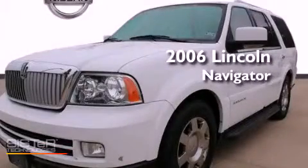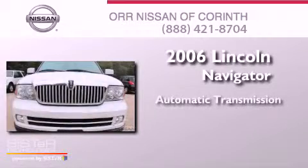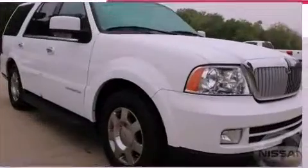This is a 2006 Lincoln Navigator. This SUV has an automatic transmission, a 5.4-liter V8, and the added capability of four-wheel drive.